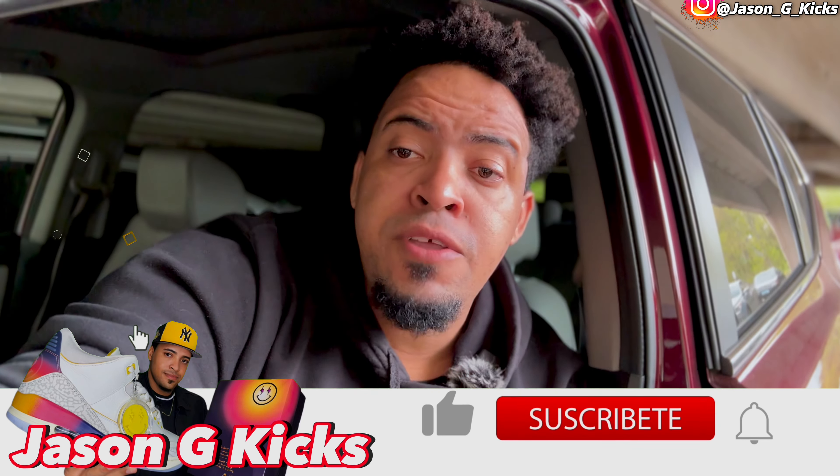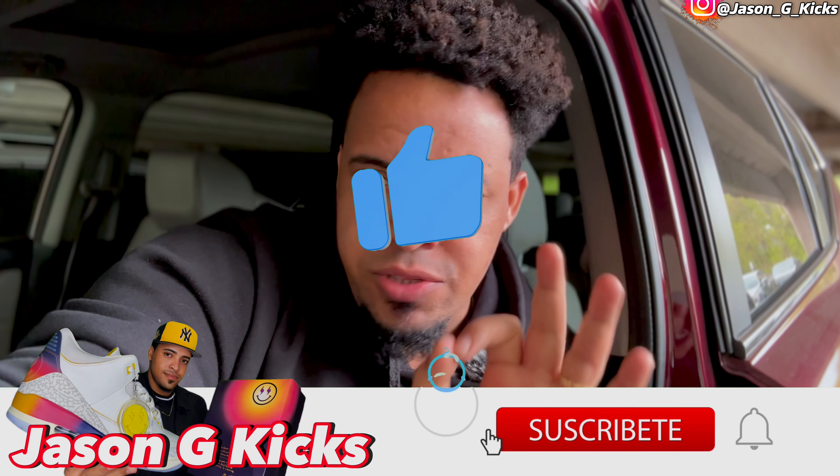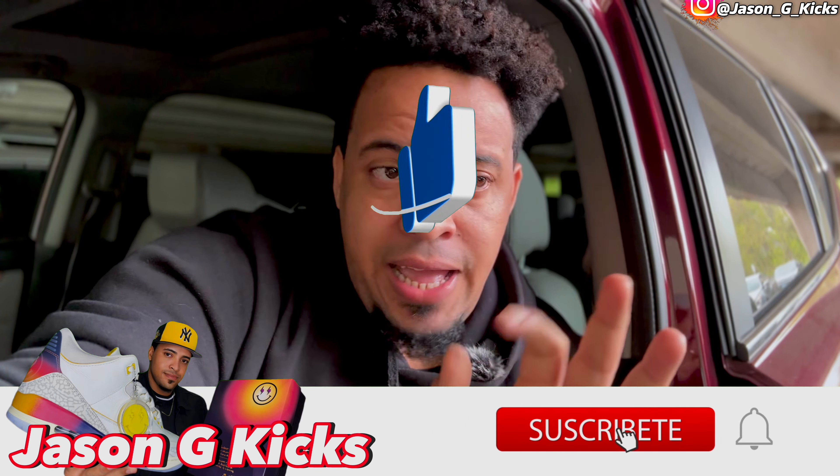Hey, what's up people, this is your boy Jason J Kicks. Today I came to this mall here in Connecticut just to see if the Jordan 4 Uniform Military Blue really sold out in stores — is the shoe sitting? That's what we're going to find out and that's why I came here.